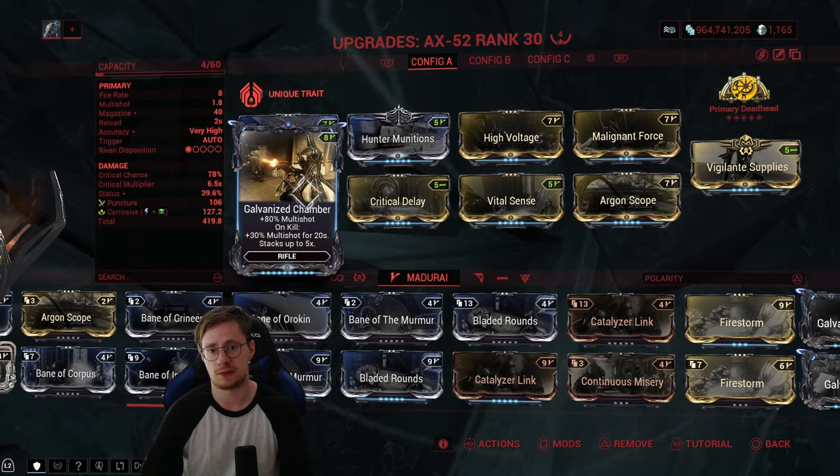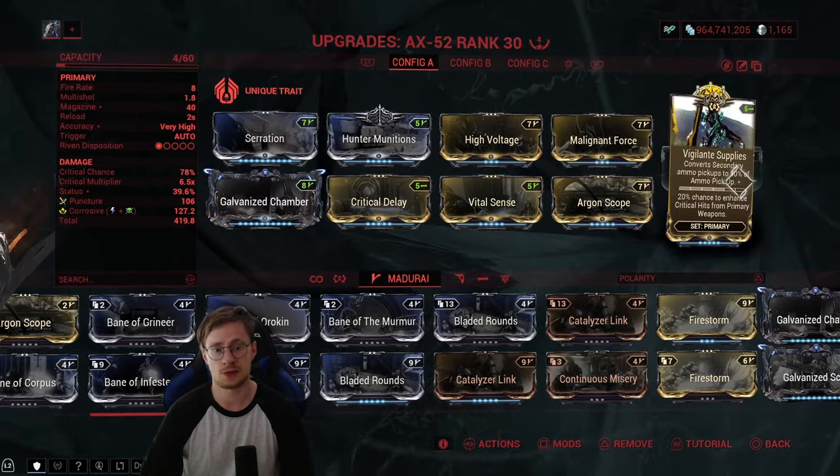Galvanized Chamber for multishot — always one of the most important mods on any weapon, hands down. For the Exilus mod we have Vigilante Supplies to convert ammo and also get that 20% critical chance.